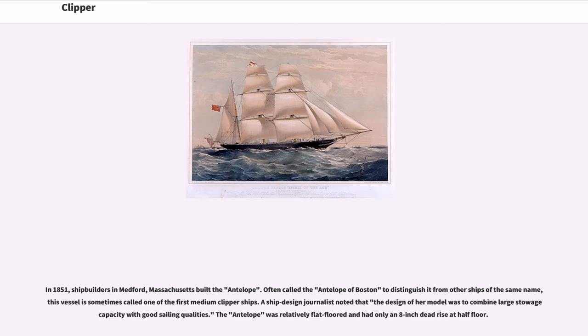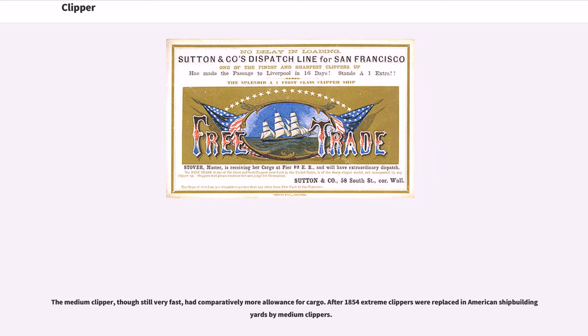In 1851, shipbuilders in Medford, Massachusetts built the Antelope. Often called the Antelope of Boston to distinguish it from other ships of the same name, this vessel is sometimes called one of the first medium clipper ships. A ship design journalist noted that the design of her model was to combine large stowage capacity with good sailing qualities. The Antelope was relatively flat-floored and had only an eight-inch dead rise at half-floor. The medium clipper, though still very fast, had comparatively more allowance for cargo.